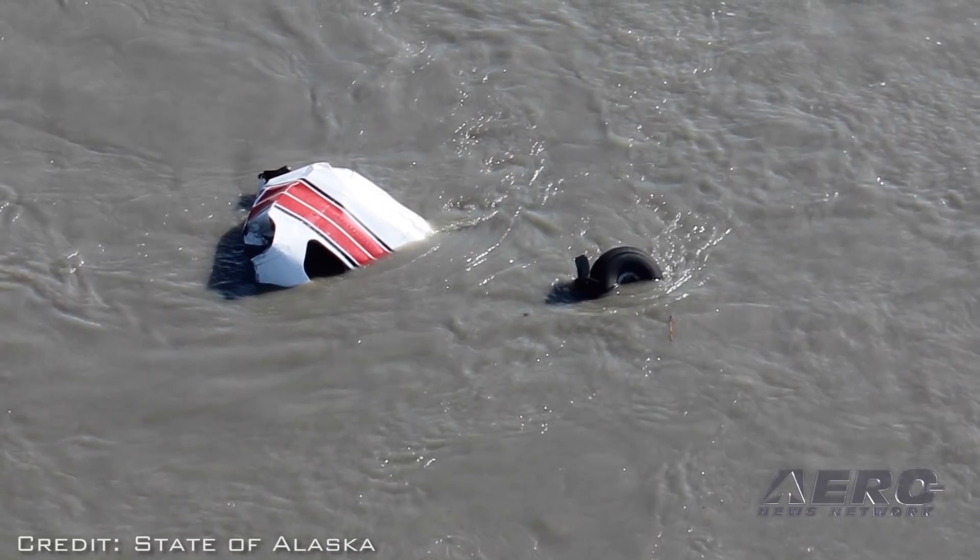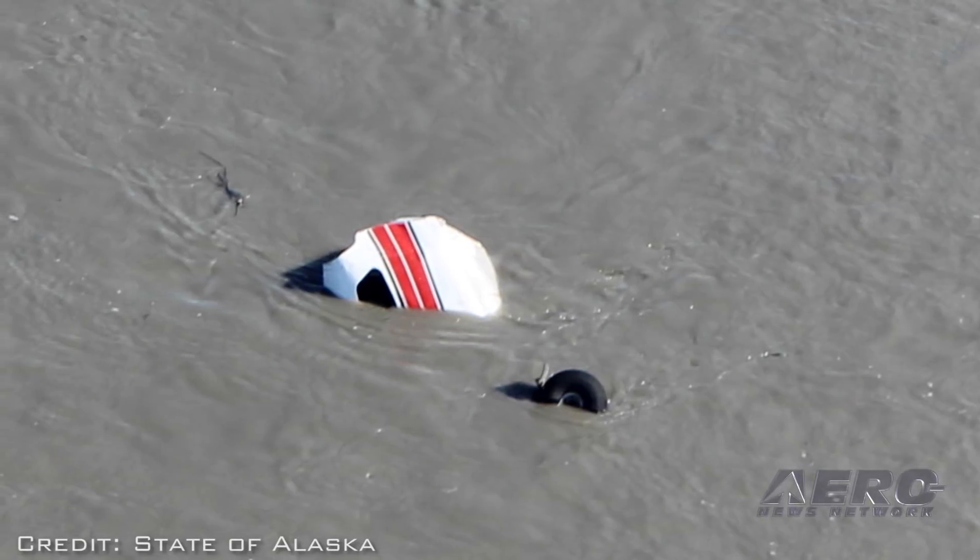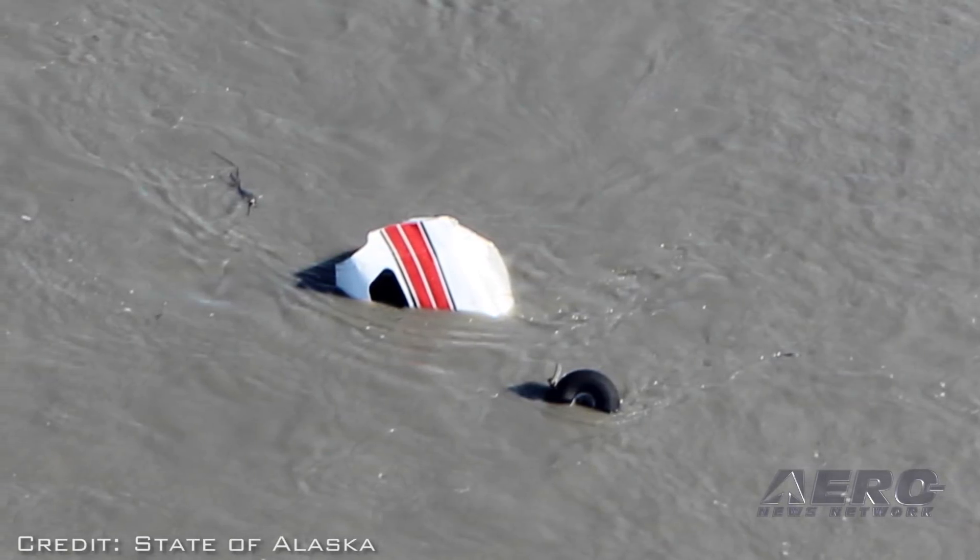The two aircraft involved were a Cessna 207, which went down into the river, and a Cessna 175.